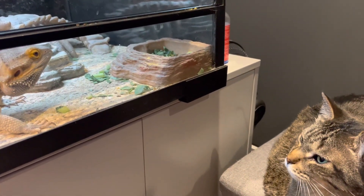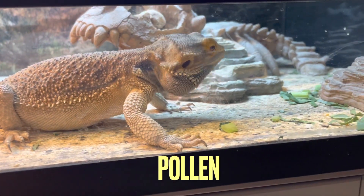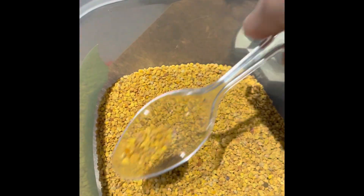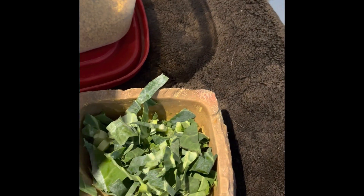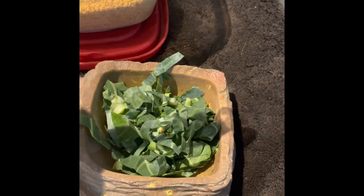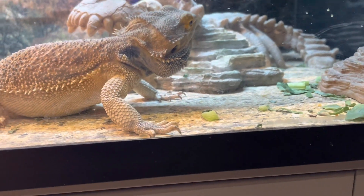If your bearded dragon struggles to eat his veggies, I have one solution that might work for you: pollen. The one that I got looks like this, and you can pick this up at your grocery store in the nutrition aisle or the organic section. Sprinkle a little bit of this onto your bearded dragon's veggies — the smell and the color will definitely attract them. It smells like honey. Also, the micronutrients from the pollen are beneficial to your dragon. Just make sure it's in small doses and don't overdo it.